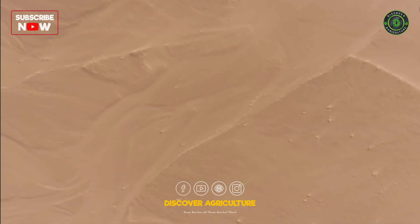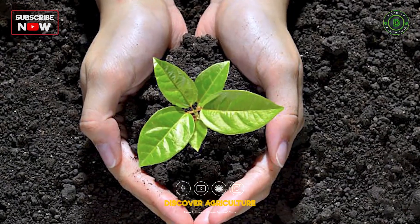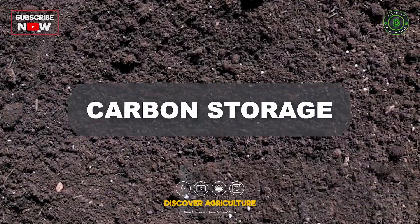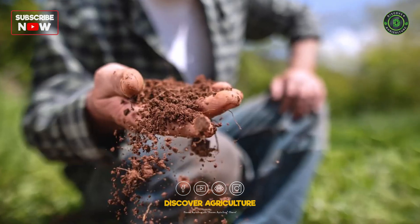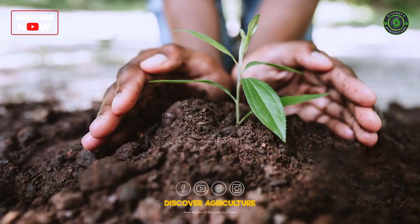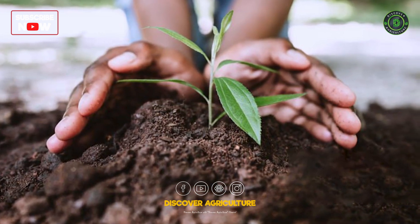Soil health is essential for a sustainable and healthy planet. It supports food production, water filtration, and carbon storage. Soil health is also crucial for mitigating climate change, as healthy soils can store large amounts of carbon.